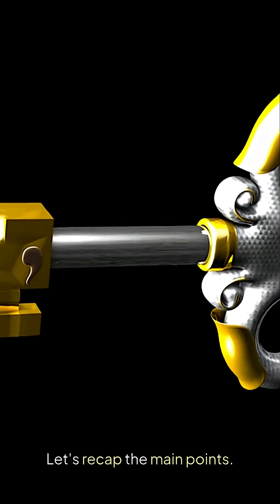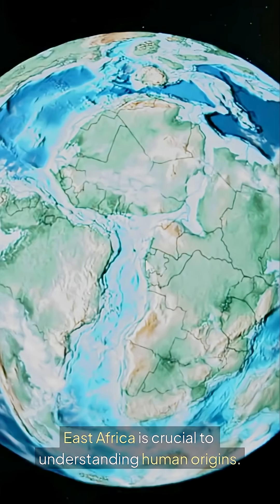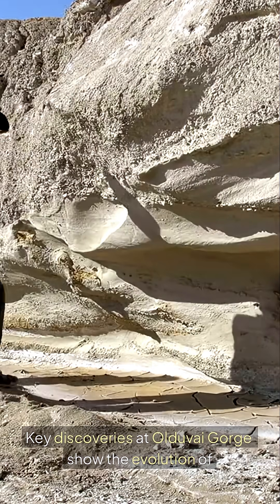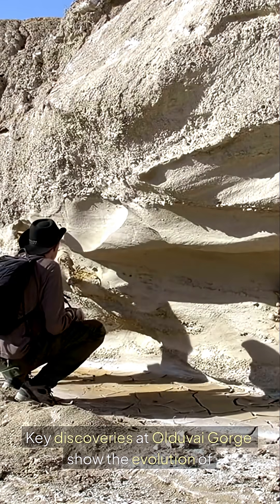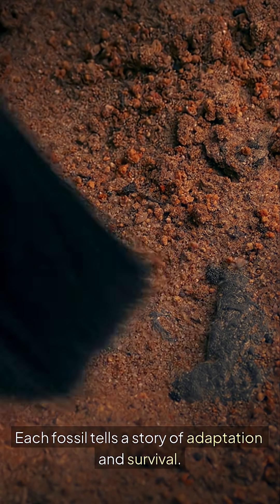Let's recap the main points. East Africa is crucial to understanding human origins. Key discoveries at Olduvai Gorge show the evolution of early humans. Each fossil tells a story of adaptation and survival.